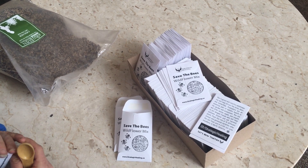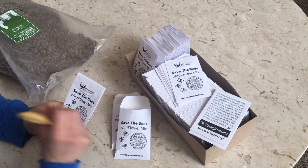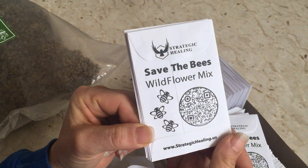Hello, homesteaders and health nuts. I'm very excited for this weekend's project. I am filling our custom seed packs that we had made by Fusion Marketing.